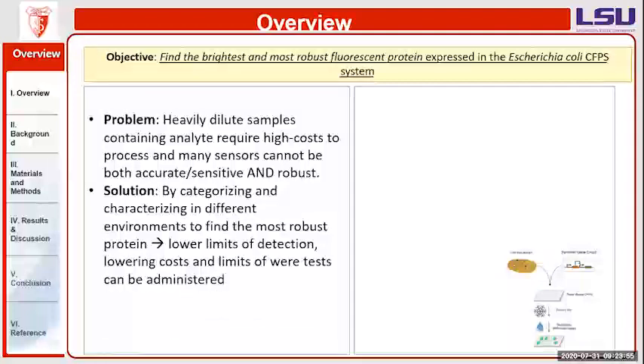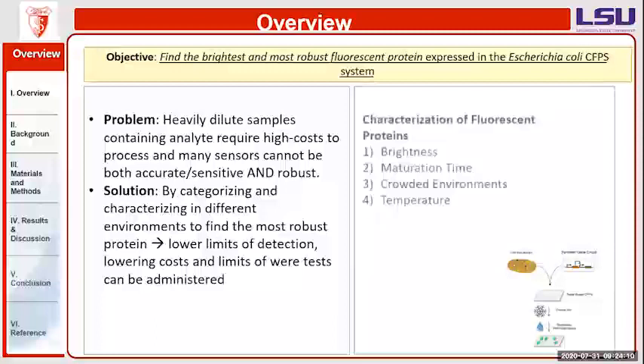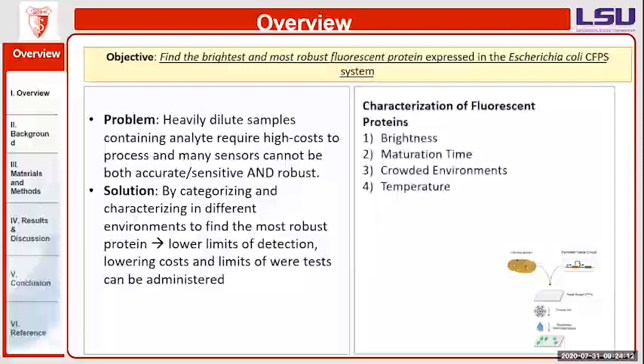Therefore, I'm trying to categorize and characterize different types of fluorescent proteins to find which one is the brightest and most robust in different environments, which will lead to lower limits of detection, lower cost, and an all-encompassing reading of the source. I characterized my fluorescent proteins by their brightness, maturation time — how well the proteins could fold — their crowded environments, and temperature, meaning whether proteins made in a colder or warmer temperature worked better.